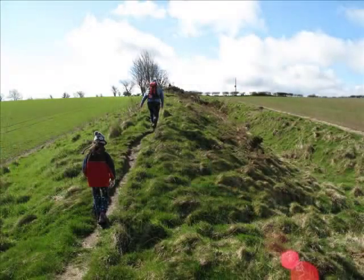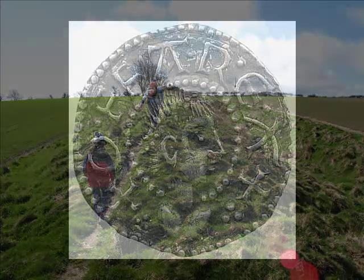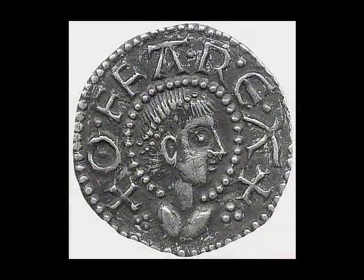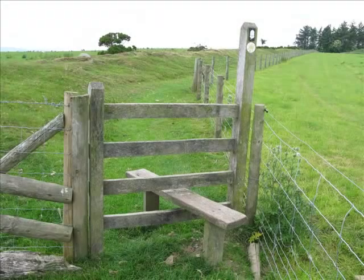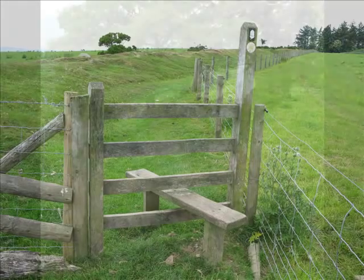He was interested in expanding his kingdom, in expanding his authority. He wanted to make links with Europe. He introduced coinage, which was about trade with Europe. He developed links with the great European leader Charlemagne. So this is something that not many people have heard of now, but actually one of our most significant kings. And he had a major part in forging what we now call England.